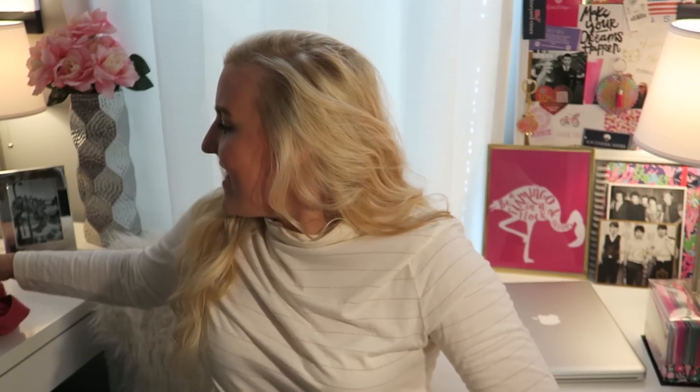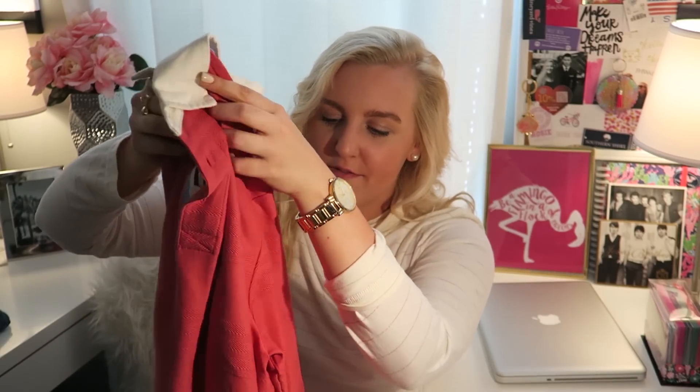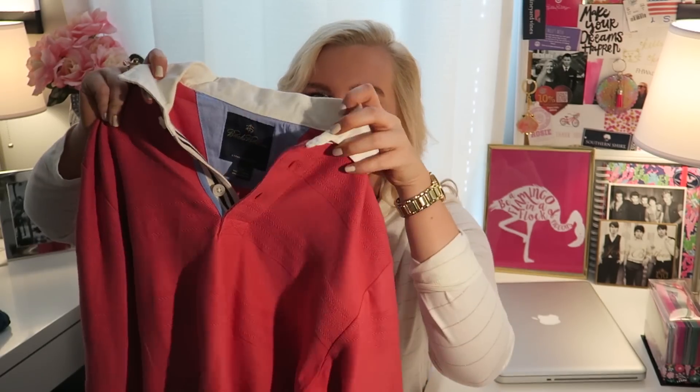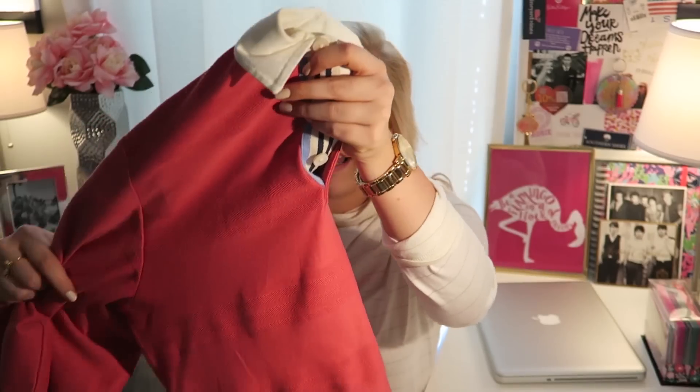Rugby shirts are so much fun to wear in the fall. They have that collared neck but they're not like an Oxford because they only go about three buttons down. I own one from Brooks Brothers and I love it — it's so comfortable.